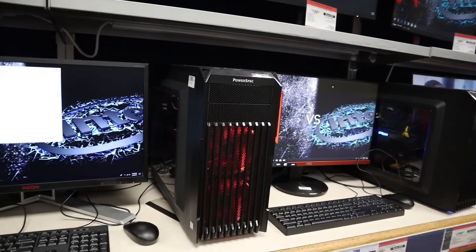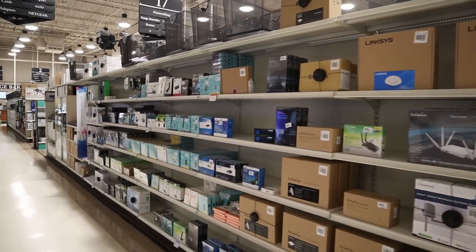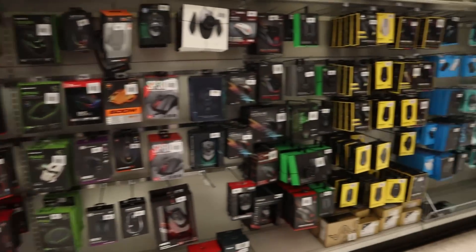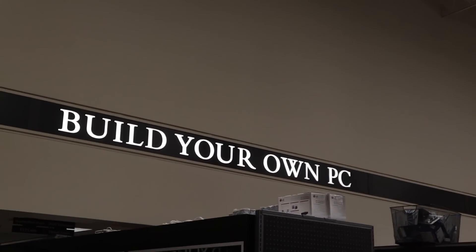This is a huge computer and electronics store. They basically have everything from laptops to printers to everything you could think of, and most of the products are on display so you know what you're buying and can feel everything. That's one of my favorite things about this store, but today we're going to check out the BYO section.